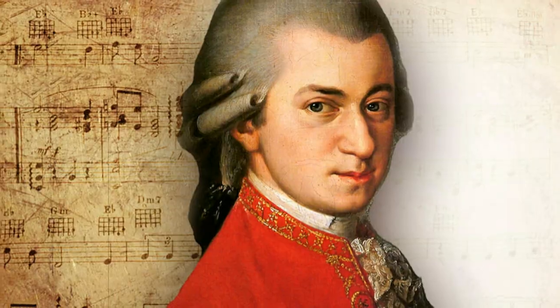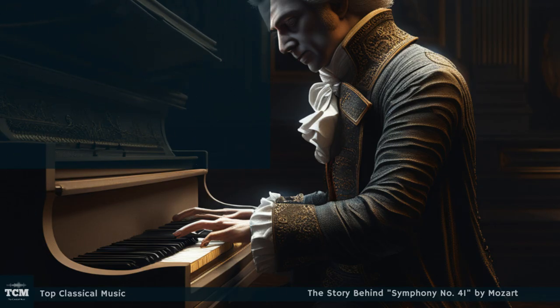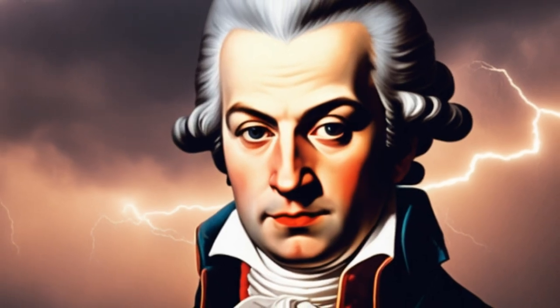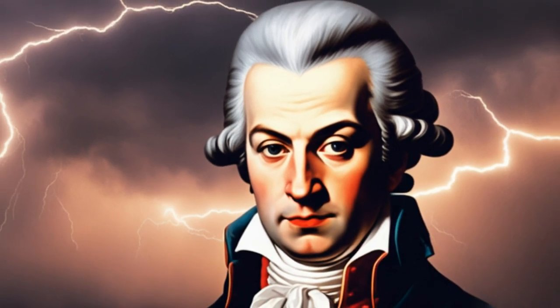Despite its brilliance, Symphony No. 41 did not gain widespread recognition during Mozart's lifetime, and he never had the opportunity to hear it performed by a full orchestra. However, its significance and influence grew in the following centuries, solidifying its place as one of Mozart's most celebrated works.